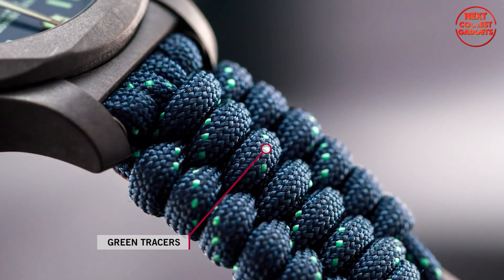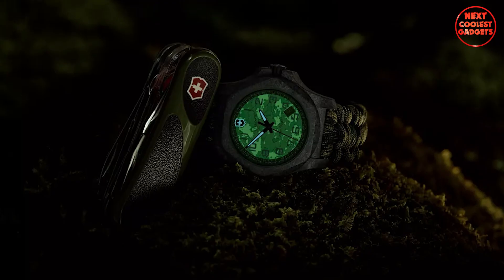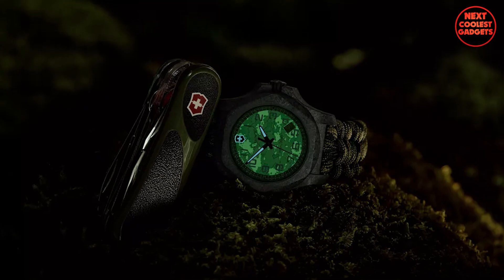It is also equipped with green tracers powered by Superluminova technology, which allow for effortless readability in the dark.